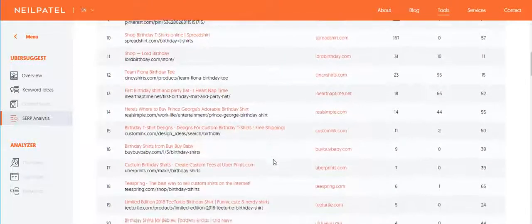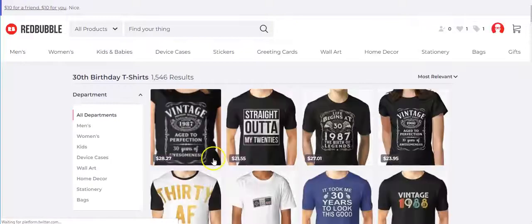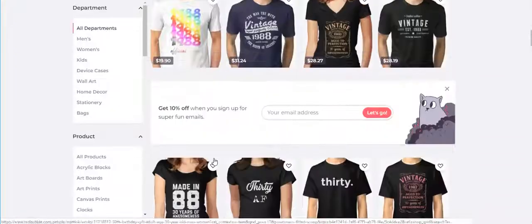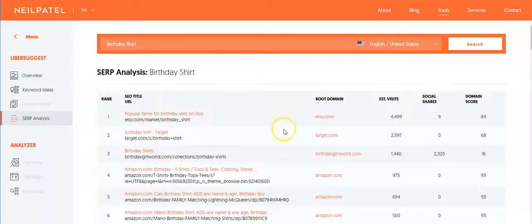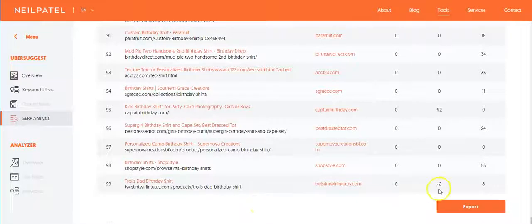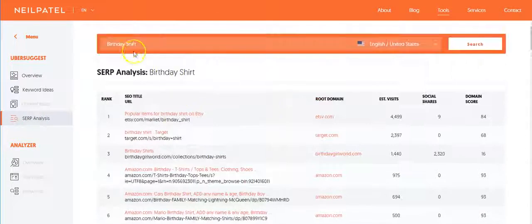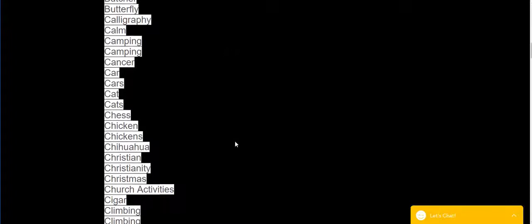There's a continuous list of different birthday shirts here. '30th birthday' on Redbubble — it's just to give you ideas of what people are looking for. At the very end of this page it goes on and on — 99 results. You can export this list so you can have it later and always come back to it.